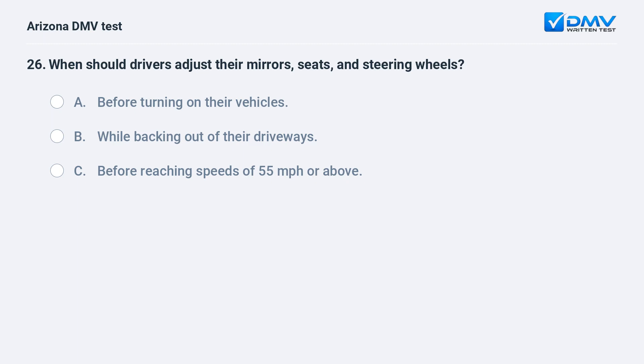When should drivers adjust their mirrors, seats, and steering wheels? A. Before turning on their vehicles. B. While backing out of their driveways. C. Before reaching speeds of 55 miles per hour or above.